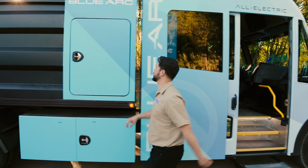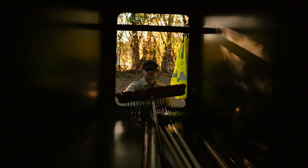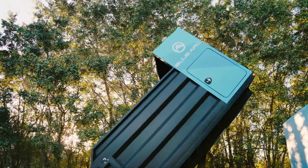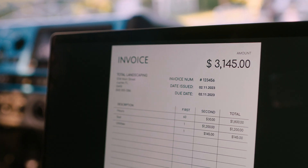We're committed to sustainability beyond zero emissions. The BlueArc Class 5 arrives with a 6-year or 180,000-mile battery warranty, so you can surge ahead on your dedications to sustainability, customers, and your people.